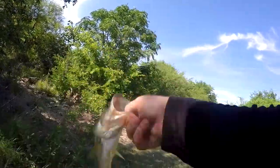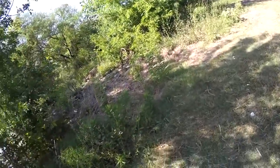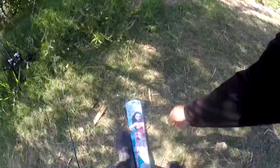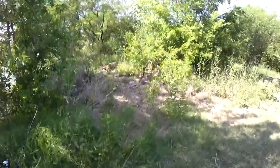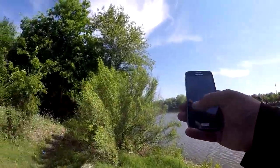Nice fish — this one's about a pound and a half, probably 14 to 15 inches. Put up a good fight.